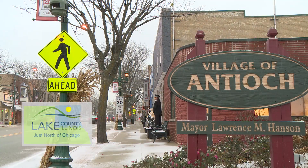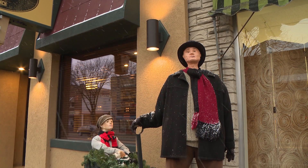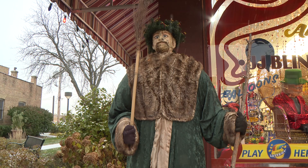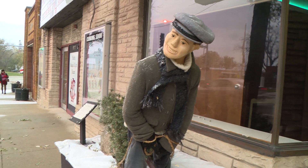Welcome to Antioch, Illinois, where we have so many exciting things happening this holiday season. I'd like to introduce you to Dickens Holiday Village. It's a community public art program where we create Dickens characters from scratch and place them on the sidewalks in downtown Antioch.